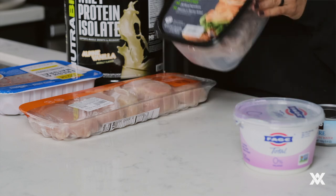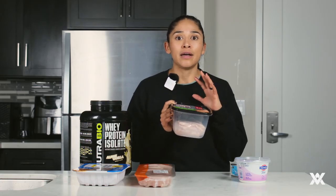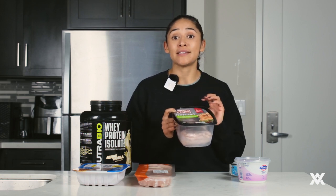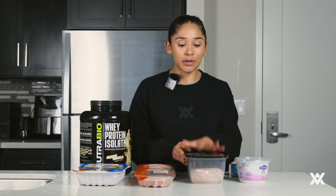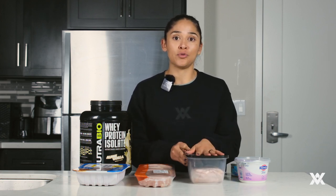Deli turkey — I'm a fan of sandwiches and adding deli meats to my salad, so this is a staple as well. It has about one gram of fat per serving, and I'm talking about a six-ounce serving. Really a good way to include it in your salads and meals without adding a lot of fat.